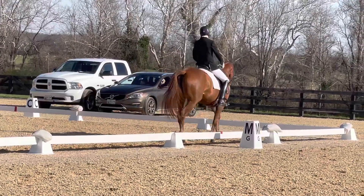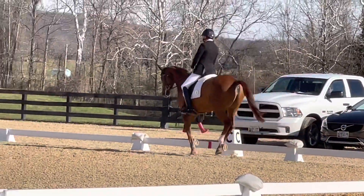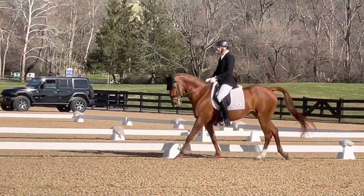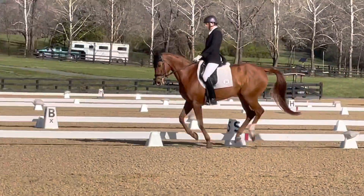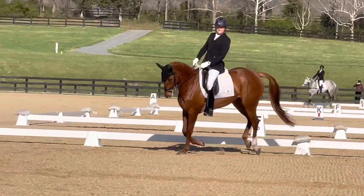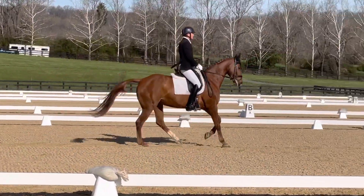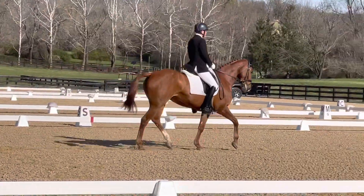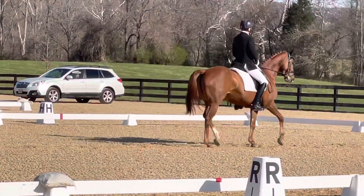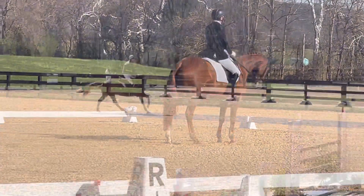The great thing with today is the feeling she gave me cross-country. She doesn't have a massive stride, but she's quick and sharp, and she's a little bit spooky too. She's not strong when you come to the jumps — you can just stay quite light in your hand and she backs up. It was a tough enough course: there was a left corner, a right corner, skinnies, one-stride hedges.